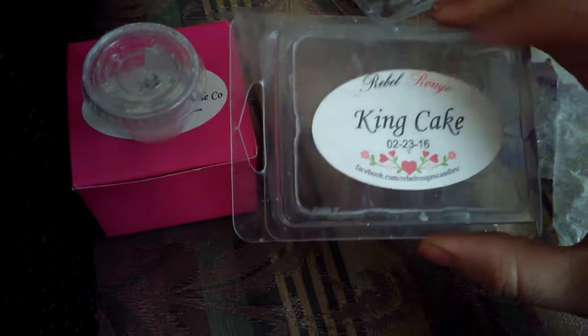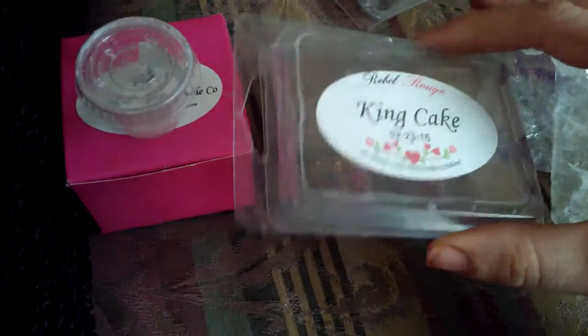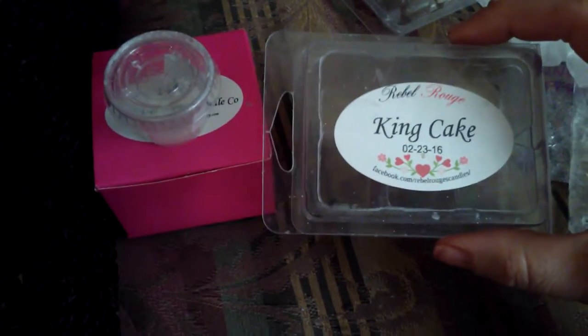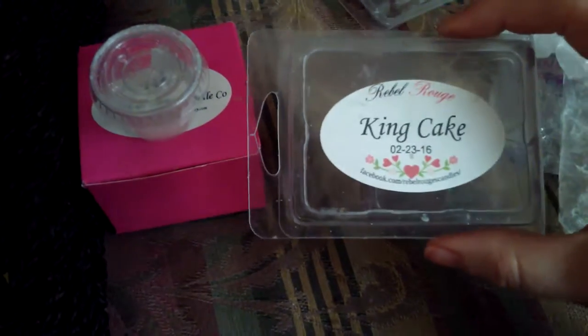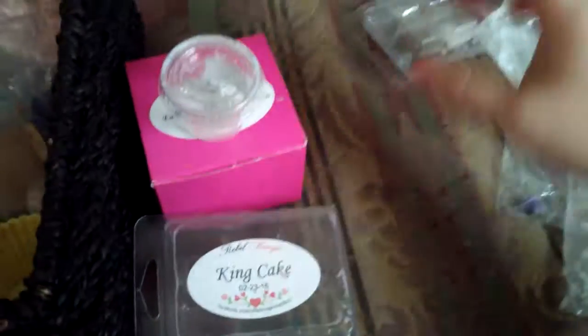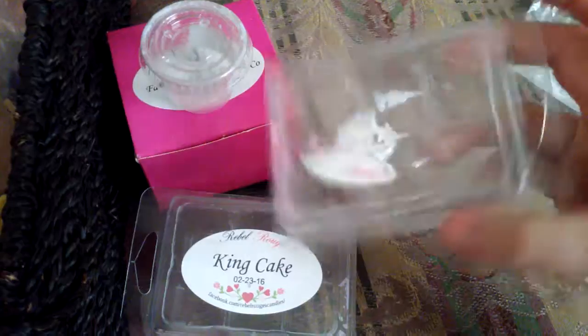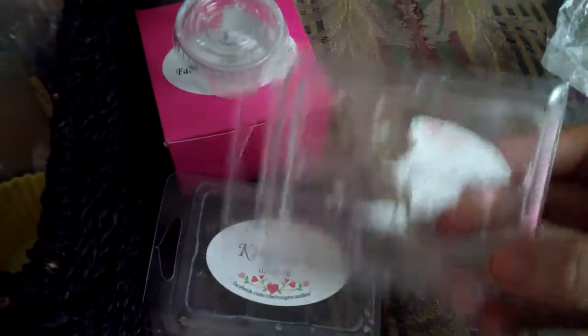I finally finished that up. Then Rebel Rouge — I have a King Cake. When I sniff this it smells like cinnamon, like a cinnamon cakey bakery type scent. I love it. If you've not tried Rebel Rouge, I would recommend trying it — her wax is great. I also have another packaging from Rebel Rouge; my daughter tore the label off of course — she's always in my wax stash.